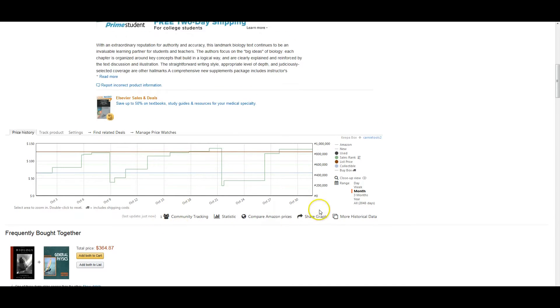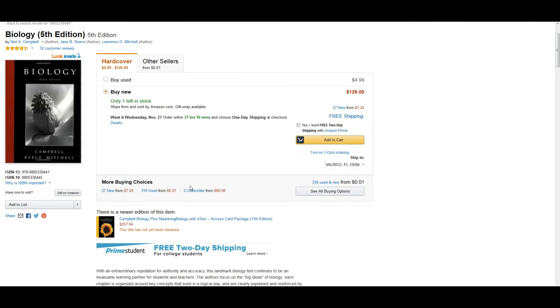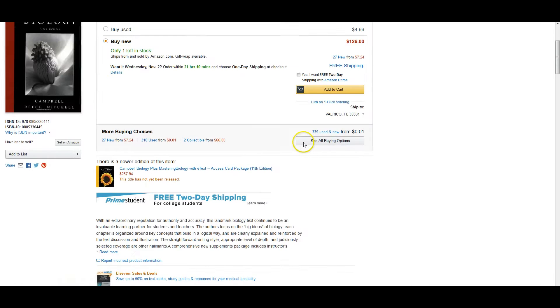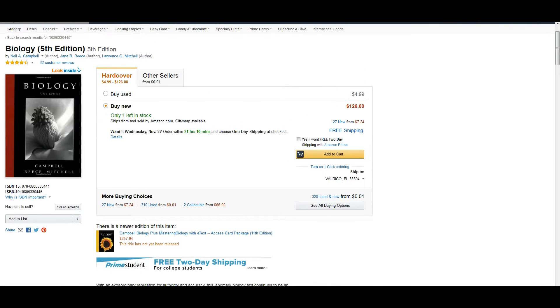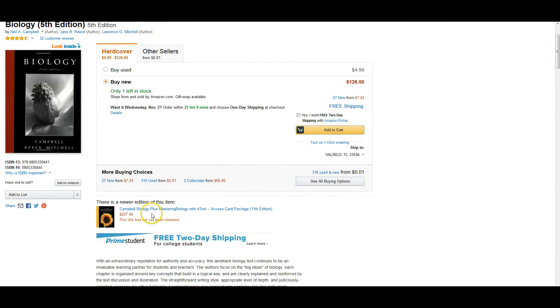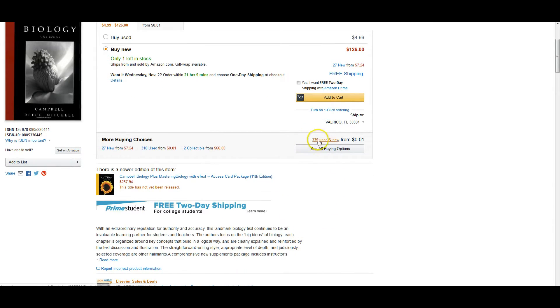Hey everybody, Sean Mayo here. So I had a question on this book — the book doesn't matter, but the question does. The question is: if I can buy this book for about $12, Amazon's selling it for $126, and there's a newer edition available, should you buy the book? And there's also 339 used and new listings.